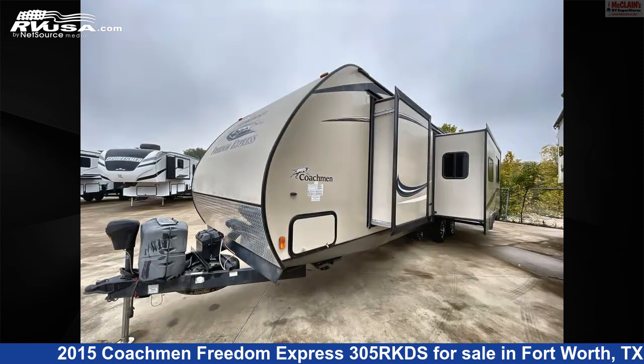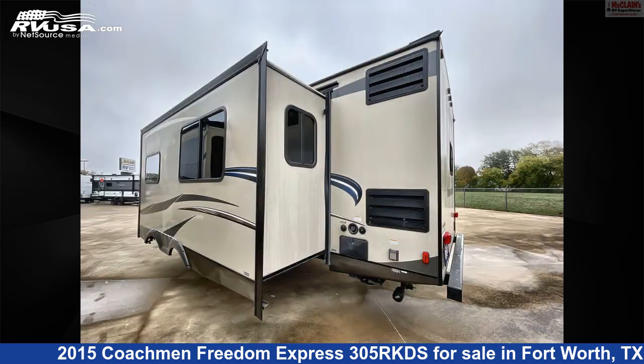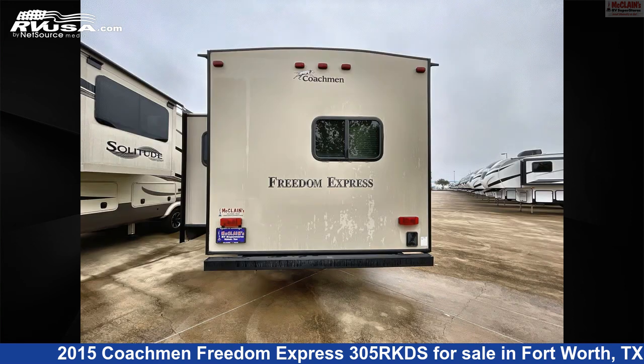This used Coachman is 34 feet 6 inches in length and features two slideouts, sleeps 6, TV, LP detector, CO detector, external shower, water heater, stove top burner, auxiliary battery, air conditioning, refrigerator, spare tire kit, and 49 gallons fresh water capacity.